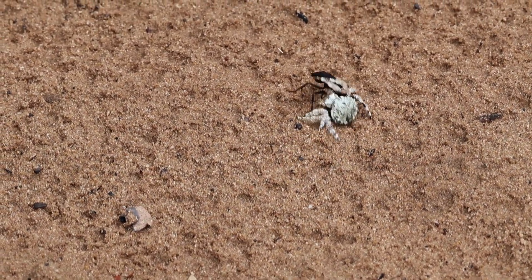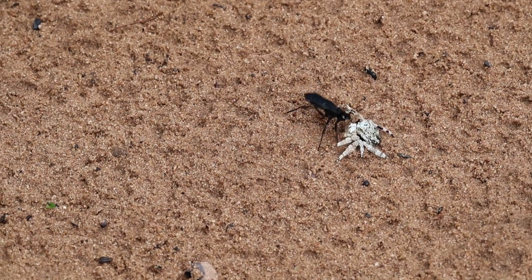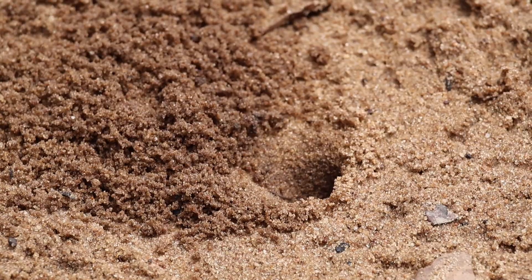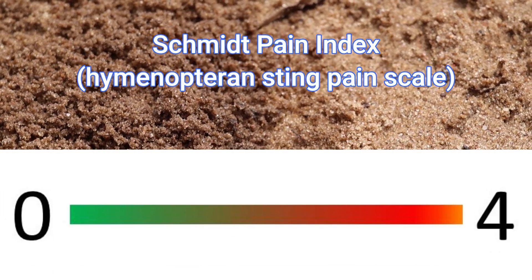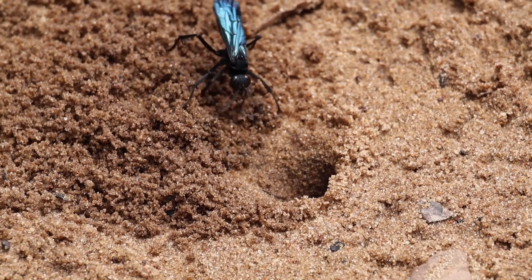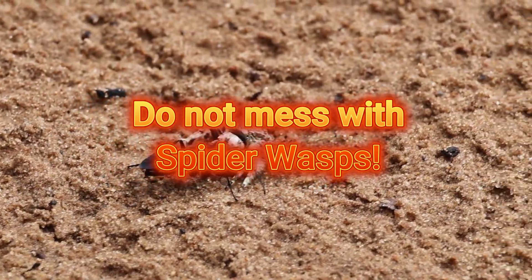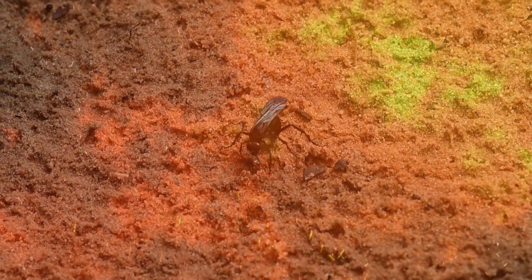If you are wondering how painful this sting would be, take note that according to the Schmidt Pain Index, which rates hornet and wasp stings from 0 to 4 — with 0 being a walk in the park and 4 being like dropping a running hair dryer into your bubble bath — think blinding, fierce and shockingly electric pain. At a rating of 4, this is as painful as wasp stings go.